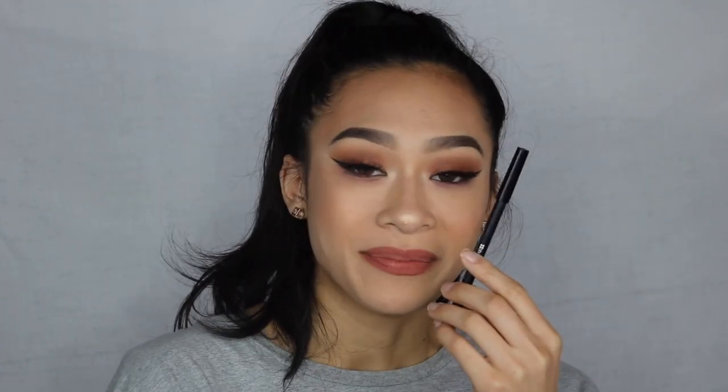My holy grail lip liner is by BH Cosmetics — their waterproof lip liner in the shade Nude. It's a little bit deeper than Curvy. The price fluctuates quite a bit because they always have sales on their website — sometimes $6, $4, or $3. They now sell it at Ulta in stores, so you can use your coupons. If you haven't tried a BH lip liner, I don't know what you're doing — I've been using these since I was 15 and I've gone through three or four of them. That says quite a bit.